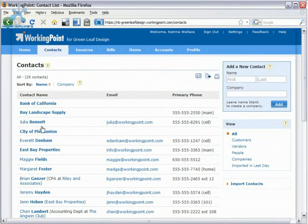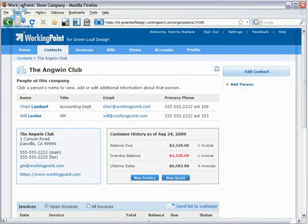Your customers and vendors are the heart of your business. Use WorkingPoint to store and view important customer information, like sales history and purchasing habits, so you can impress customers with your follow-up and make informed decisions to grow your business.